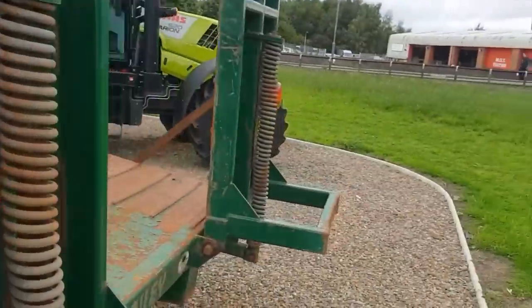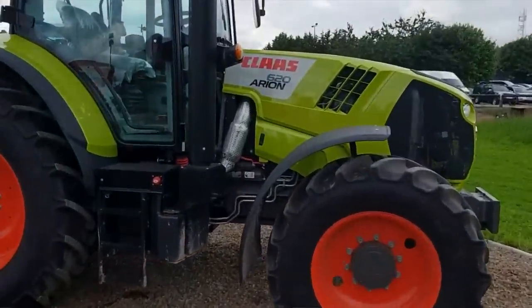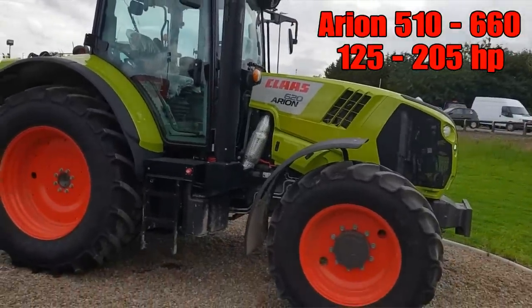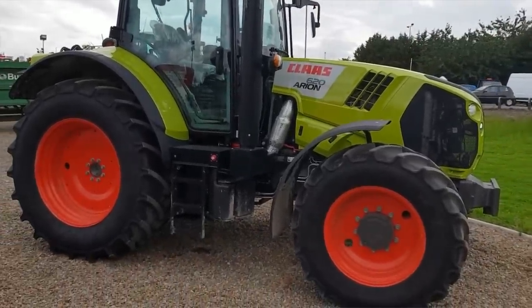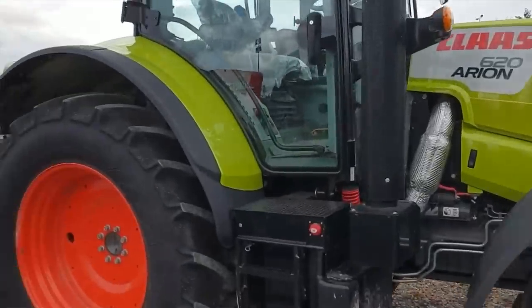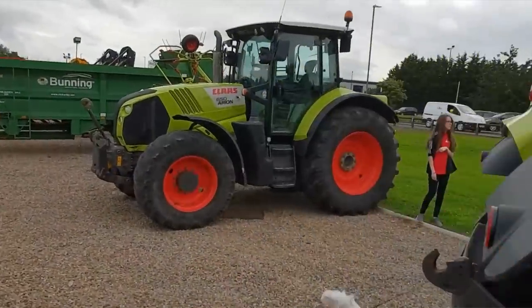Then we've got some more — a couple more Arions. The other ones were 420s, were they 440s? We've got 620s, so slightly larger Arions here. It's very exciting. I'm trying not to rush round because it's not very often you get to look around these kinds of things. The guys here have been fantastic.